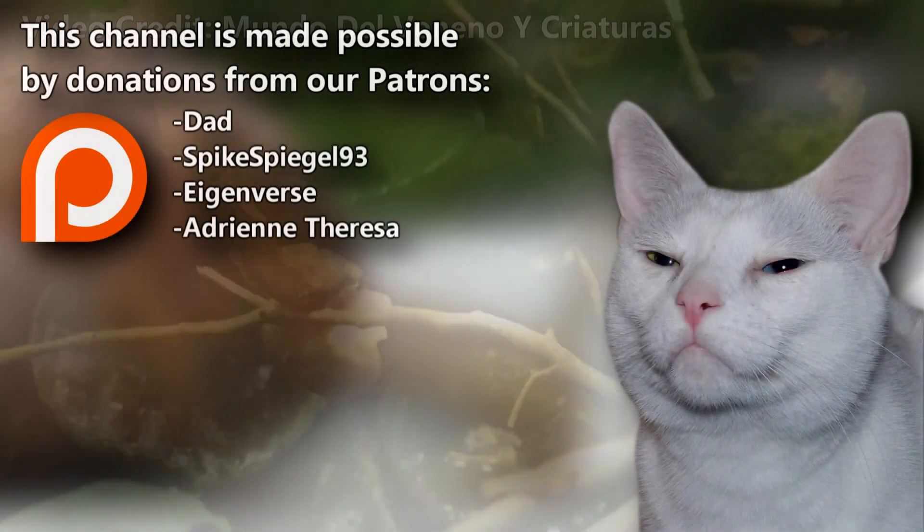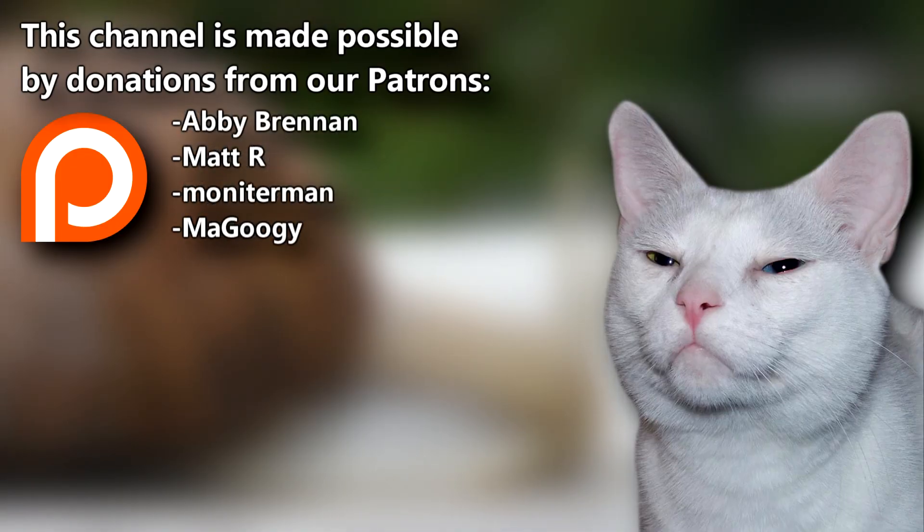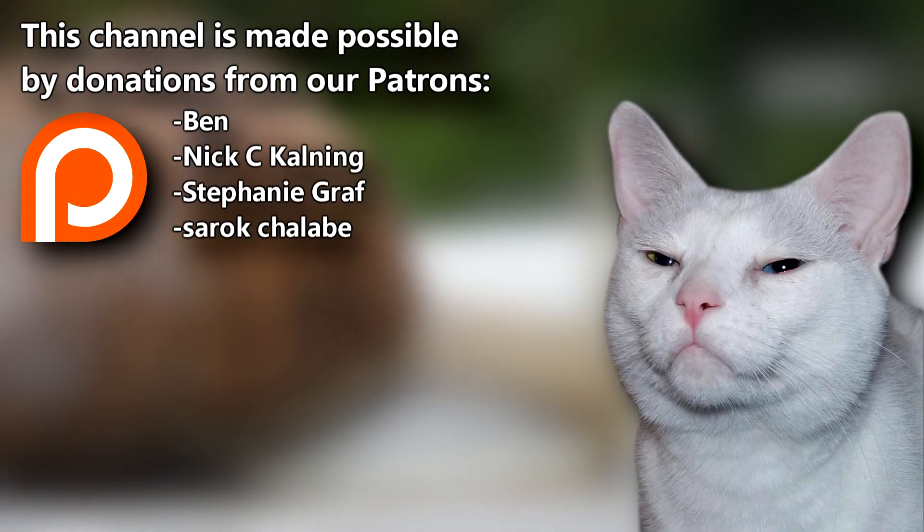Did you know our videos are supported by a fantastic Patreon community? Join Dad, SpikeSpiegel93, and the rest of the crew to help us continue creating. Give a thumbs up if you learned something new today, and thanks for watching Animal Fact Files.